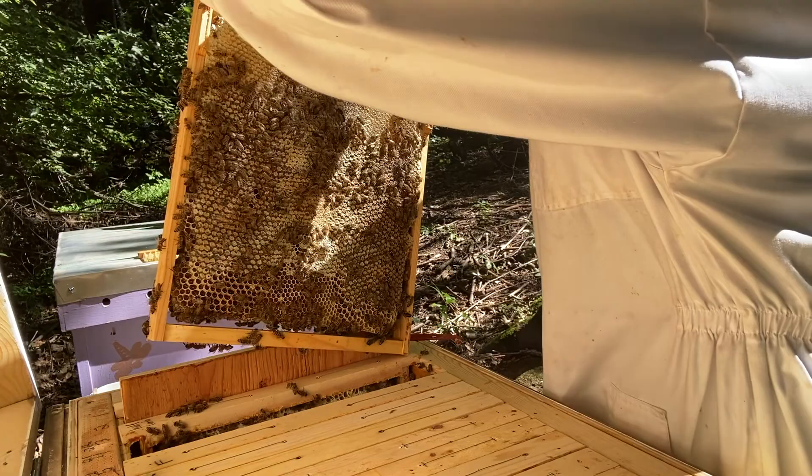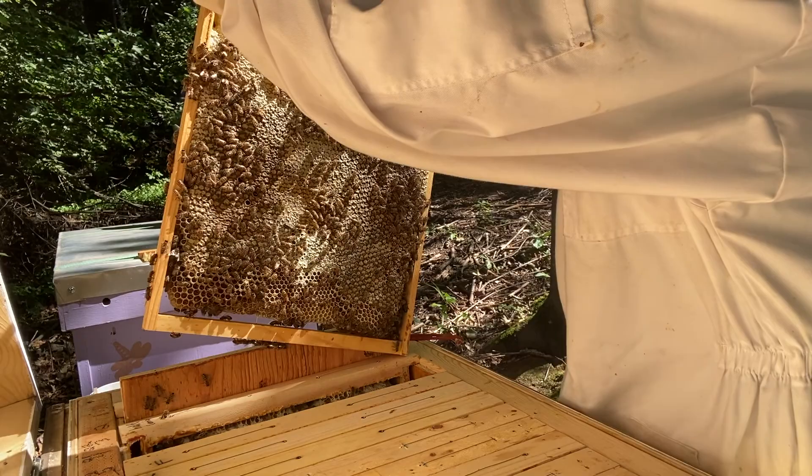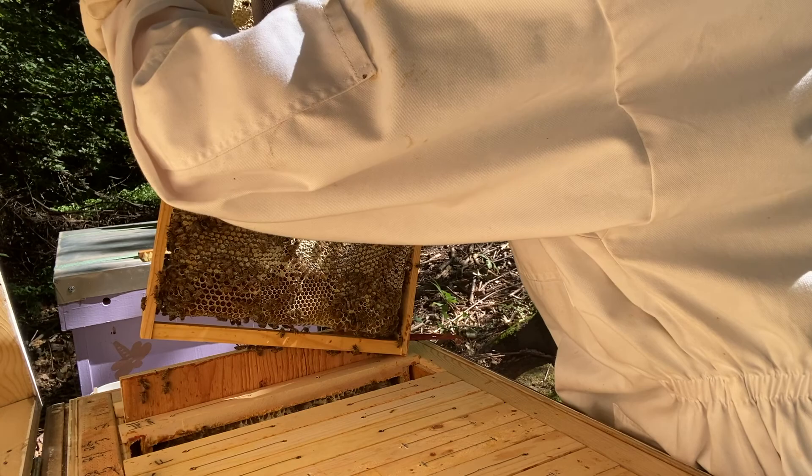This is frame 21, almost fully capped. We maybe have an inch and a half down at the bottom that's just nectar. Same on this side. So frame 22 that I said was just a half comb — looks like it's all the way down with capped honey.